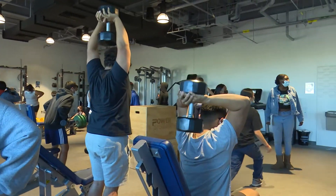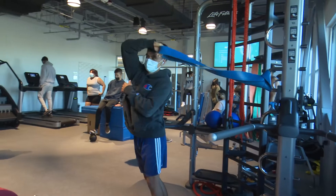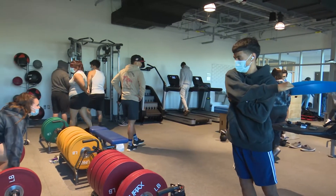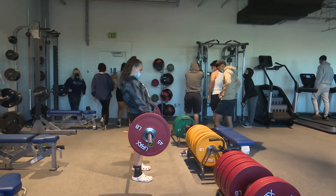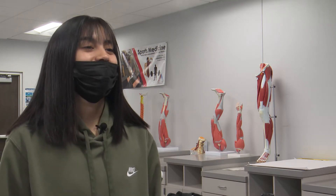We go to the gym, we work out, and then we come back and do recovery. It's different every day — sometimes it's geared toward a certain muscle that we're working on, or sometimes it's about learning new things, like you can do the ice bath one day or go into the sauna another day, and then after that we just come back and do more.